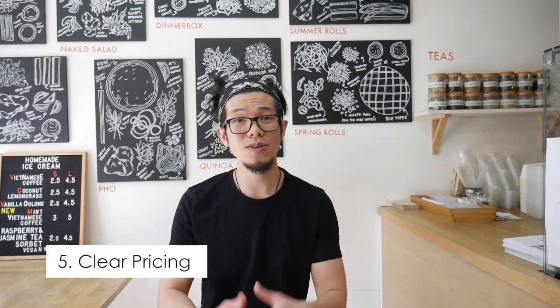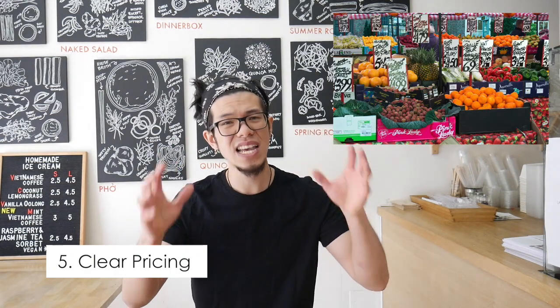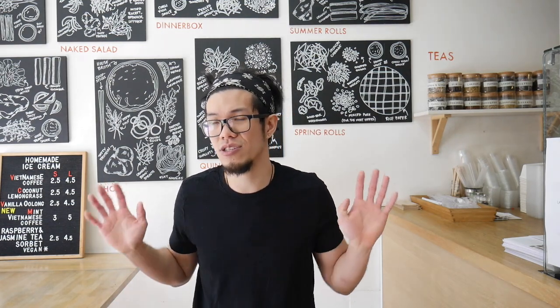Number five is clear pricing. Make sure your pricing is nice and eye-catching so people know what's on offer and at what price. If there's no price displayed, customers may be scared away — the worst thing is engaging with customers for 10-15 minutes and then telling them the price and they get put off. Make sure it's nice, clear, and simple so people know your pricing and you can hopefully make a sale.